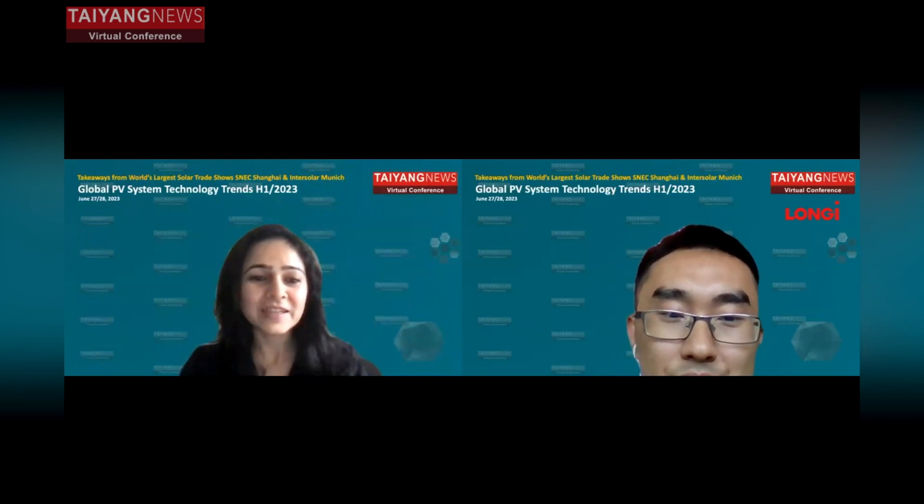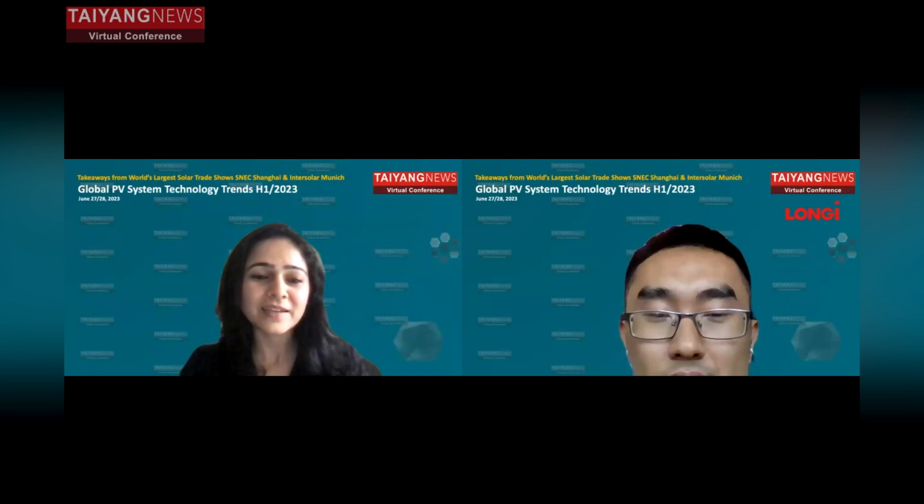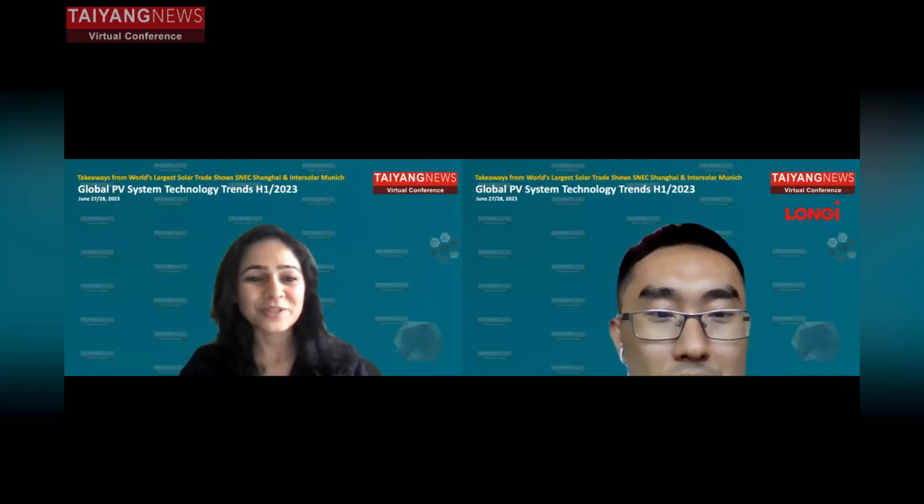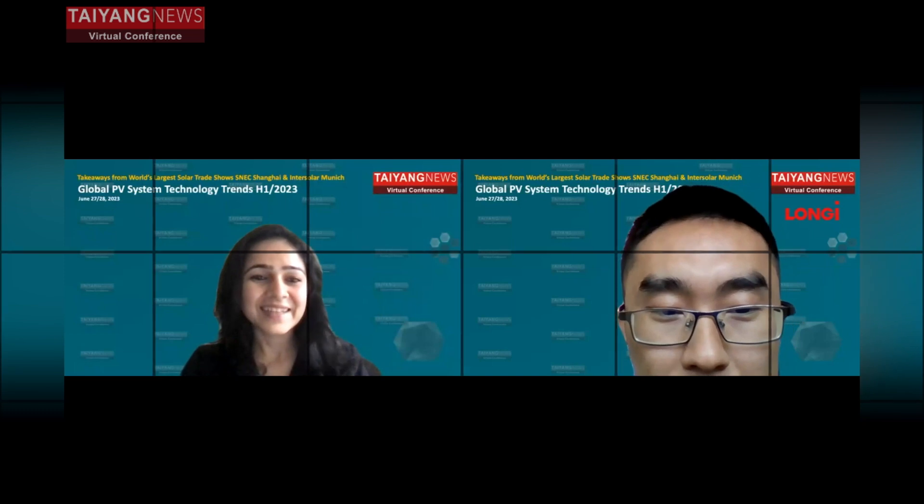Thank you so much, Jason. If you could please stay back and answer some of the queries — there are lots of queries coming in for you. Yeah, no problem, I will try to answer the questions.